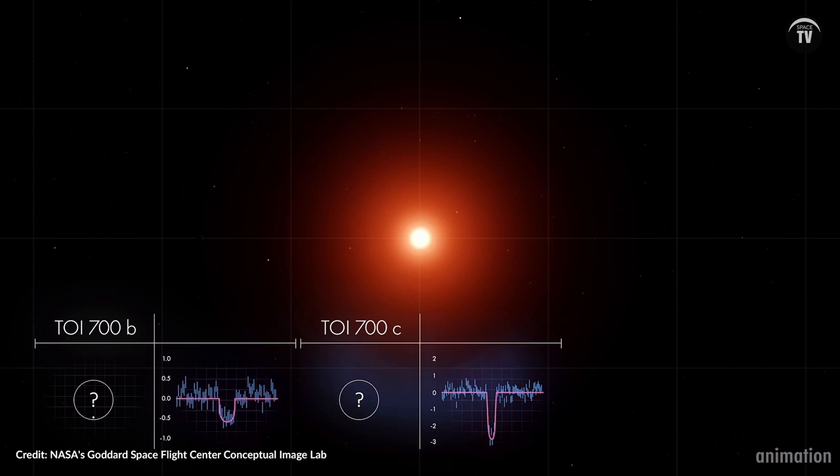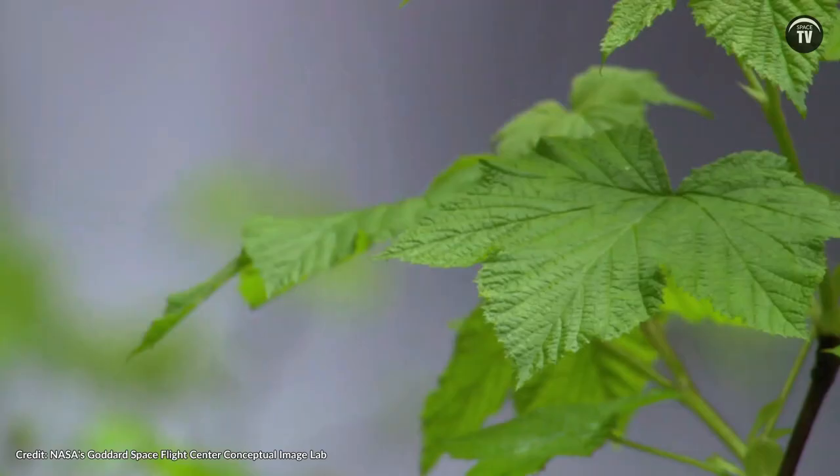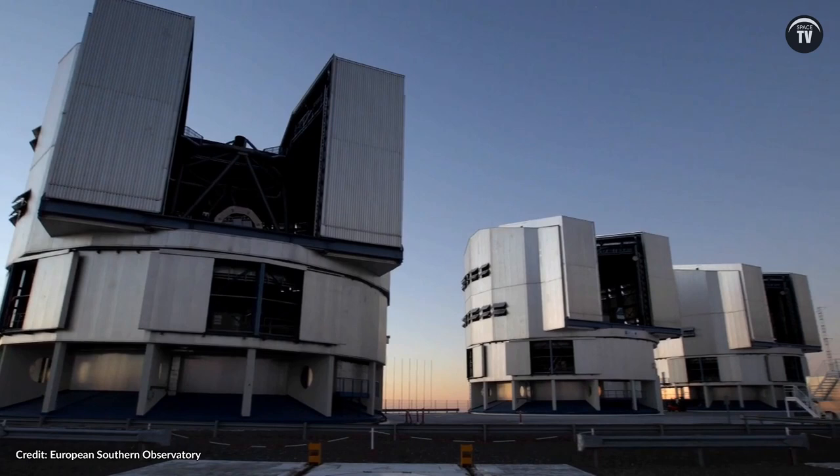Using a space telescope like Hubble in this instance, for eclipse observations imitates the conditions in which future telescopes would measure atmospheres of transiting exoplanets. What is so crucial about these atmospheres is that they could contain chemicals of interest to astrobiologists as they study and search for life, and therefore they are defined as biosignatures.